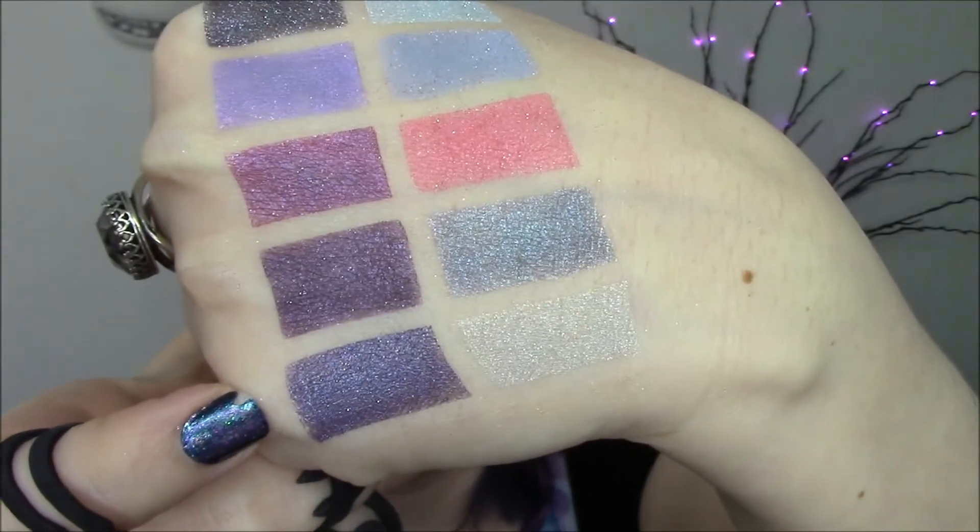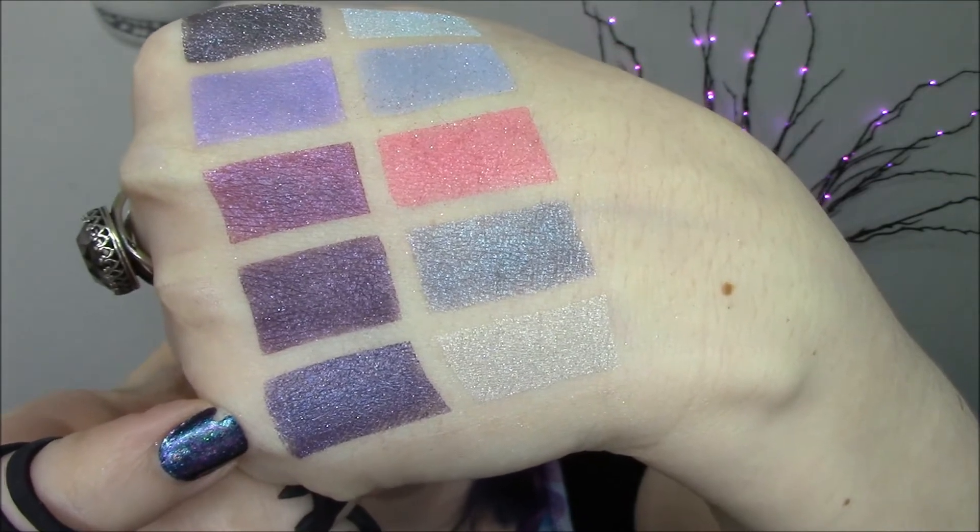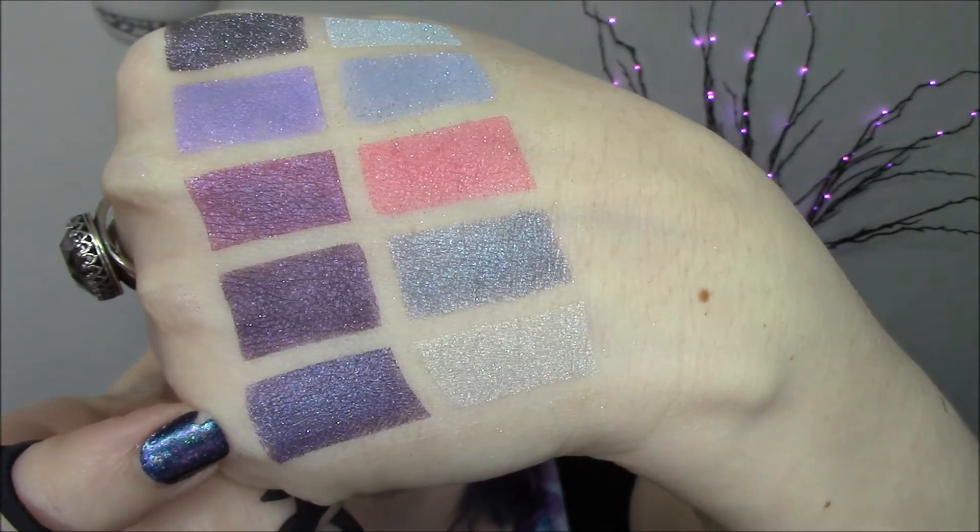I'm going to show you the colors. This is Siren Chic. This color is based off of Costa Fierce, and it's a dark purple with blue undertones and blue, gold, red, pink, and violet sparkles.